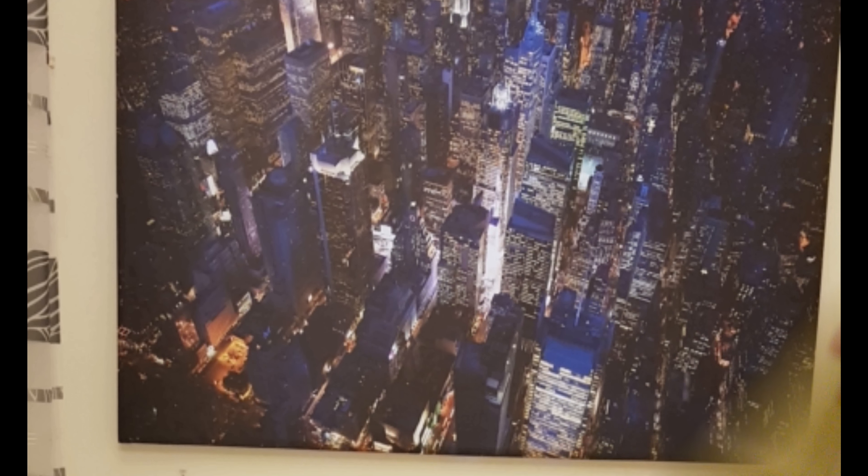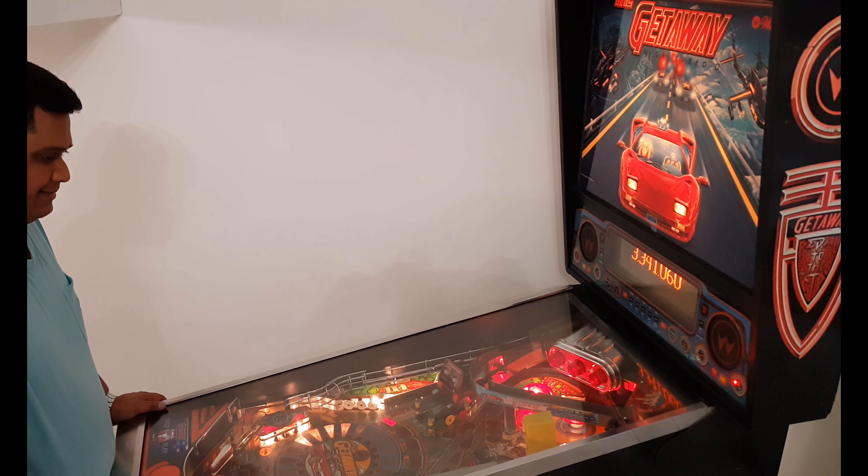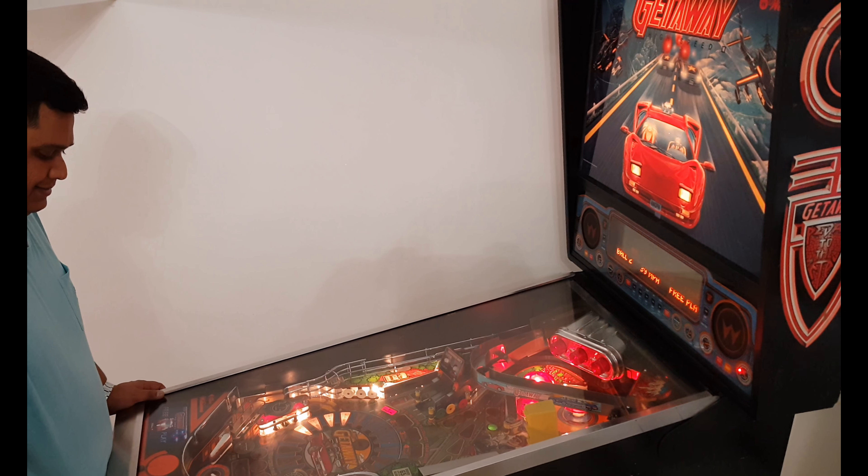Moving on, I'll show you the other two rooms. This is one of the rooms where we had the dining area as well. The other room is a double bedroom, which is a very compact room. Now comes the main attraction of the apartment — the pinball machine.